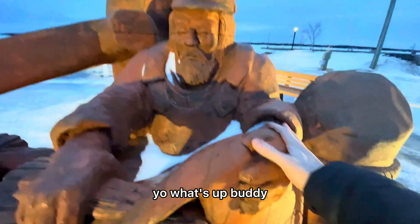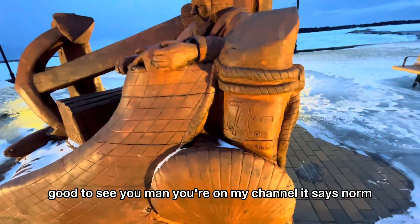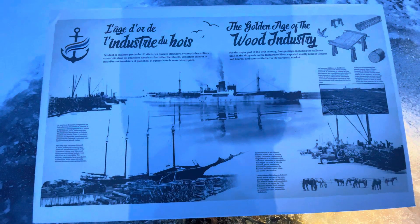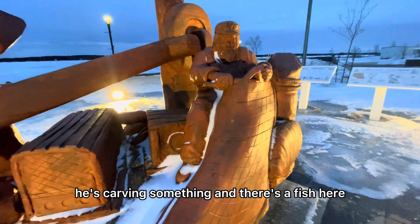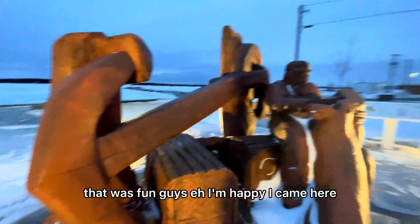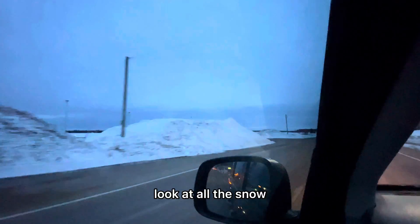Hey, what's up buddy, good to see you man — you're on my channel, it says Norm. He's carving something and there's a fish here with incredible detail. That was fun, guys — I'm happy I came here. Let's get out of here, look at all the snow.